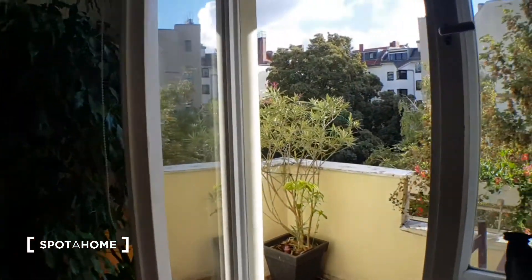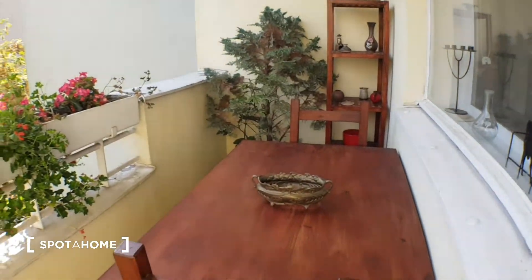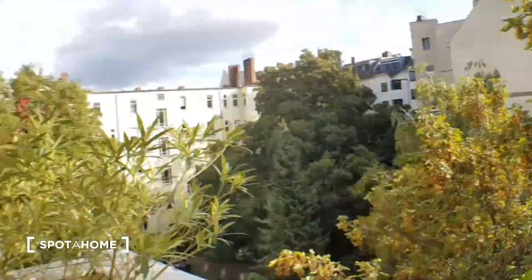Let's finish on the balcony. So that's pretty much it. I hope you enjoyed this video, and see you on spothom.com. Ciao!